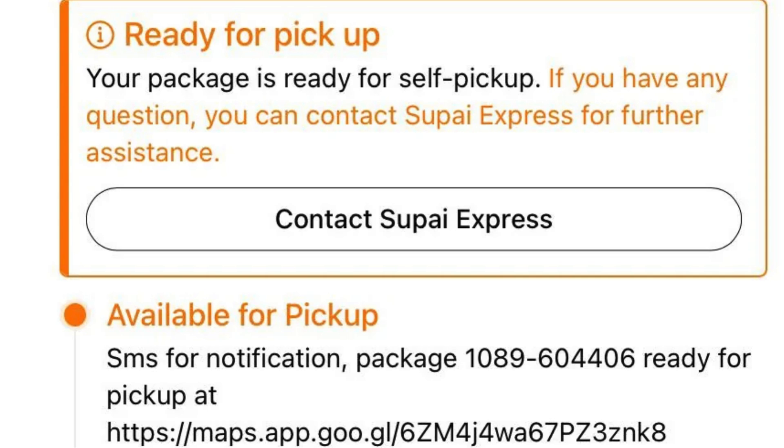It's worth noting that while we might not always have control over every aspect of our online shopping experience, there are still choices we can make — like requesting a different carrier or opting for express shipping — to ensure a smoother delivery process. It's all about knowing your options and making informed decisions. Have any of you found ways to navigate around carrier issues or have tips on ensuring a smooth delivery? Share your insights with us on social media or through our podcast platform.